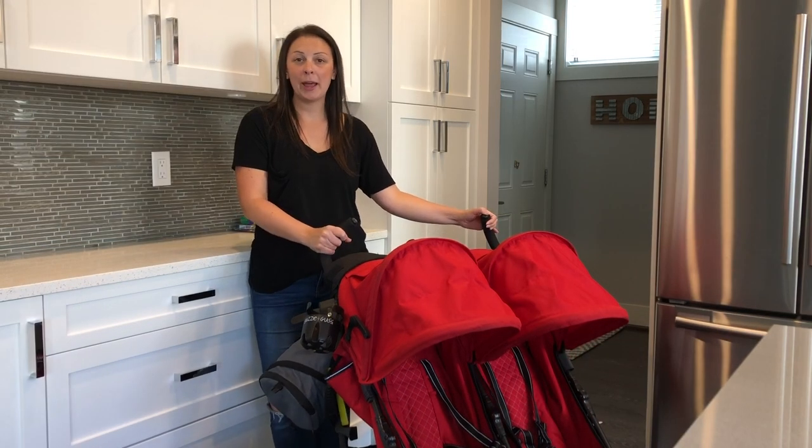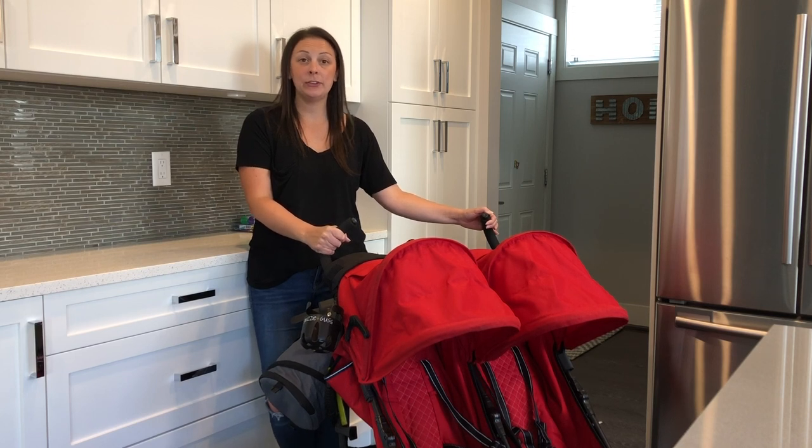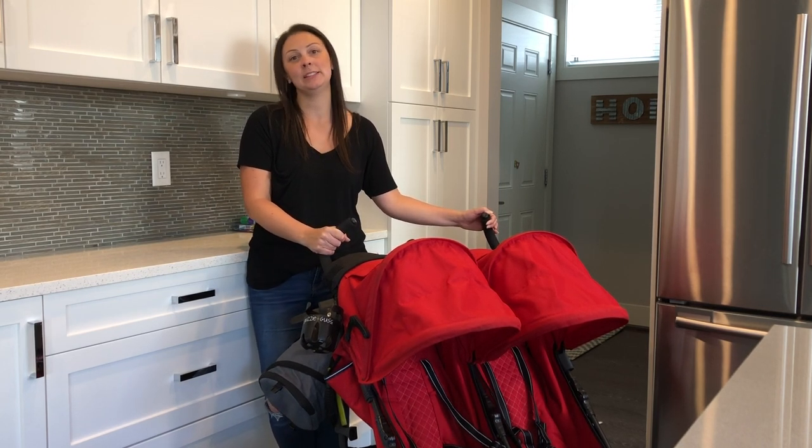Hopefully showing you what I packed for a day at Disney and how I organized my stroller was helpful and gave you some tips that will make your day more enjoyable when you visit the Disney parks.